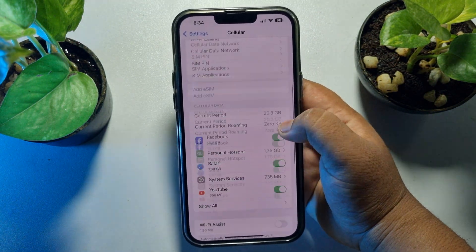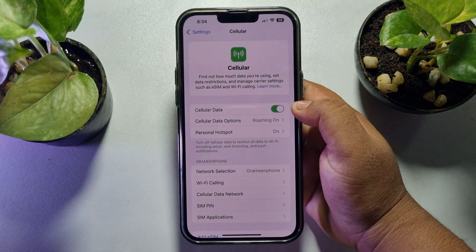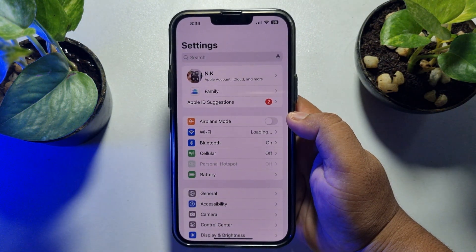So you have to disable this Wi-Fi Assist option, and then go ahead and check if the issue is resolved.